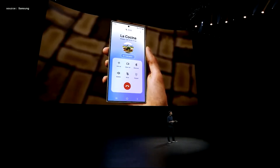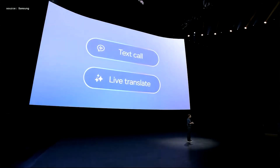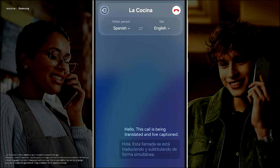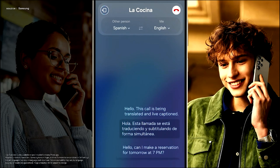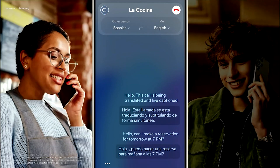When you make or receive a call in a language you don't speak, the Galaxy S24 series can provide live translations of your call, both verbally and on screen, right away. For example: 'Hello, can I make a reservation for tomorrow at 7 PM?' — 'Hola, puedo hacer una reserva para mañana a las siete de la noche?'